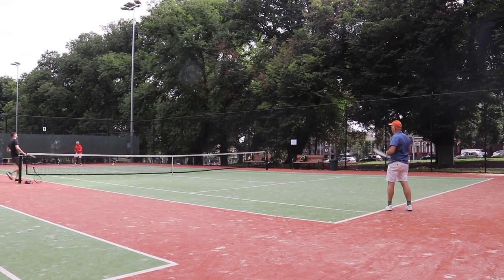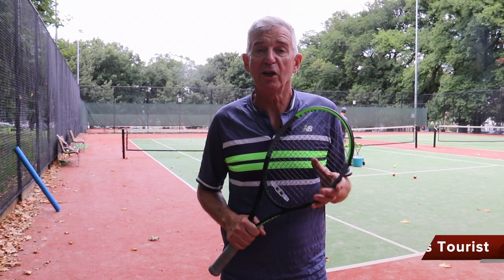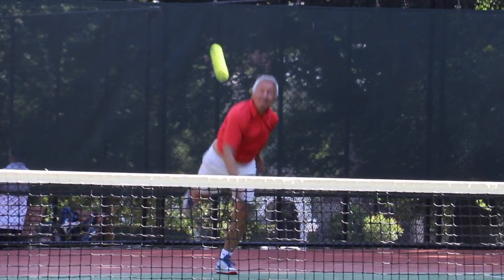At the Carleton Gardens Lawn and Tennis Club in Melbourne, Australia, it's Canada versus Australia. It's not the ATP Cup or the Davis Cup, but a friendly challenge from the members of the Carleton Gardens Lawn and Tennis Club and a handful of Canadians that are down here to visit.